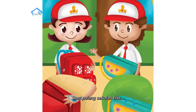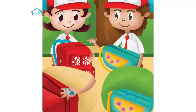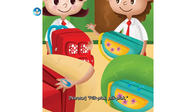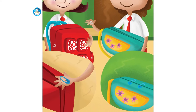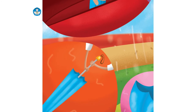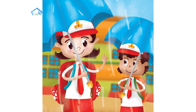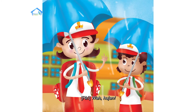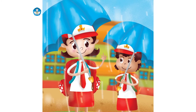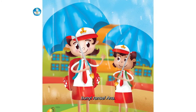Saat pulang sekolah tiba. Wah, resleting tas Riri rusak — tasnya tidak bisa ditutup. Plik, plok, plik, plok — itulah ransel Ana. Di tengah perjalanan pulang, wah hujan! Untung ada payung dari tas Ana. Plik, plok, plik, plok — bunyi ransel Ana.